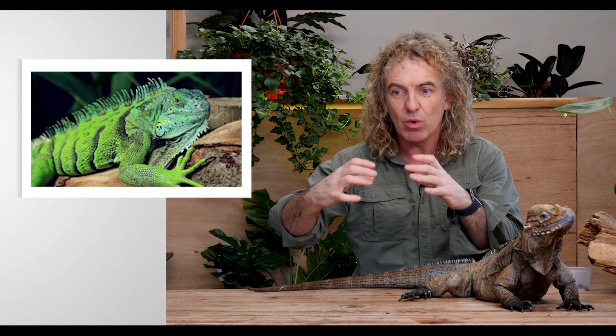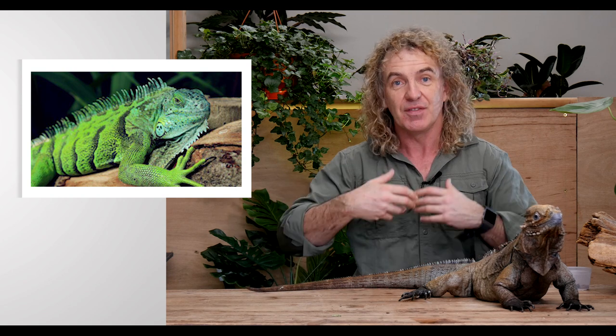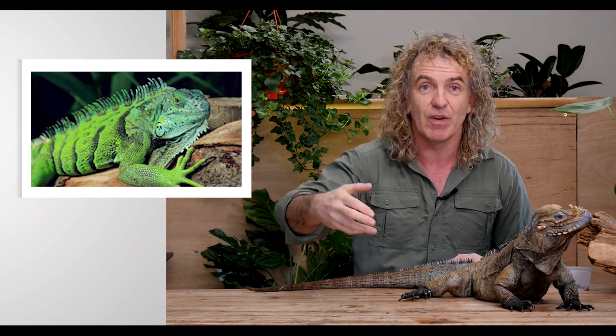The common lizard is found all over Europe, from the very south to the very north. This is Phyllis — she's my rhino iguana. She comes from Hispaniola, the island of Haiti and the Dominican Republic. Being a close relation of the green iguana, they probably once floated out on a raft of vegetation to populate these islands and adapted to their environment. They're no longer tree-dwelling lizards, but mostly live on rocks, rocky outcrops, and in forests.